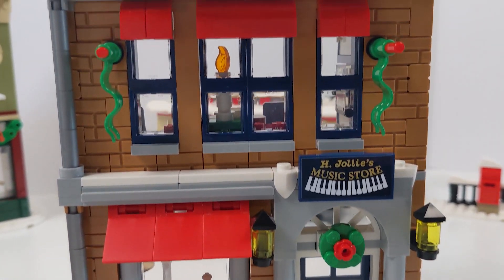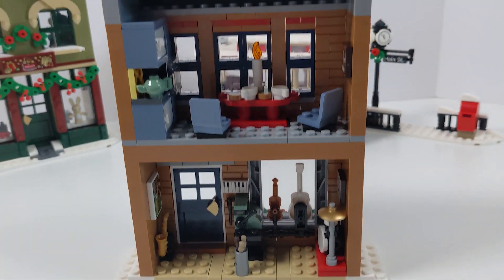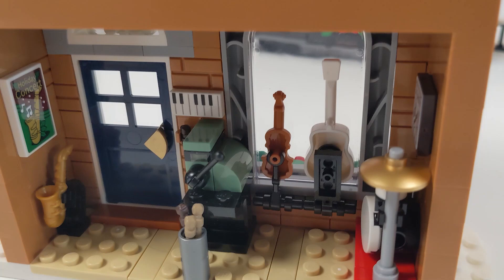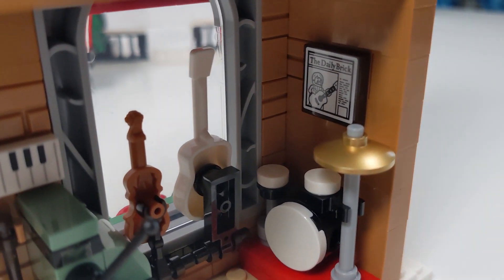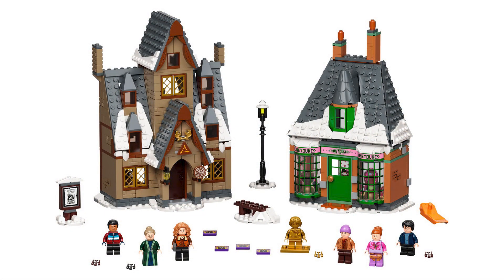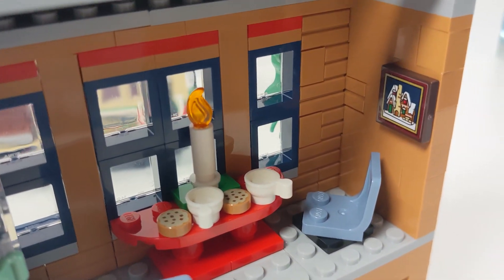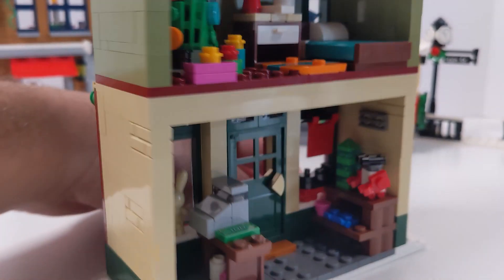Moving on to the buildings, this is where things kind of lose the Christmas magic for me. Typically with the Winter Village sets, these buildings are pretty inspired — there's a play functionality and a certain level of charm that makes them stand out. You saw that with the Elf Clubhouse where you're making waffles, Santa goes down the chimney in the previous year's set, and then you have the Gingerbread House. These two building facades are just general stores — this reminds me of the Hogsmeade set from Harry Potter, except it's not Harry Potter. Neither of these buildings have a build, play functionality, or anything that makes them feel more special than what you'd see in LEGO City.